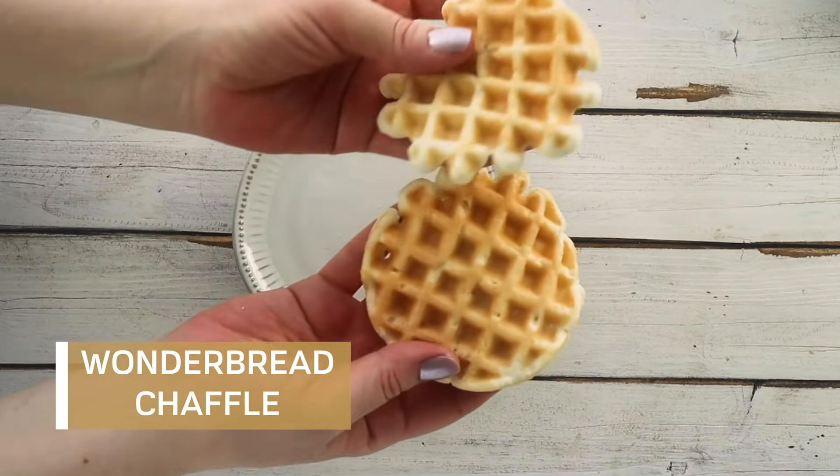One of the questions I get asked often is what should I have for lunch, so today I'm going to share with you guys five easy keto lunch recipes. These are all recipes that only take a few minutes to put together. Some of them can be made up ahead of time and you can serve them either hot or cold. So let's get started.